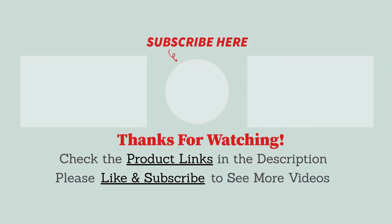Thanks for watching! If we helped you out in any way, please hit the like and subscribe button. For more information and updated pricing, be sure to check the product links in the description box below. See you in the next video!